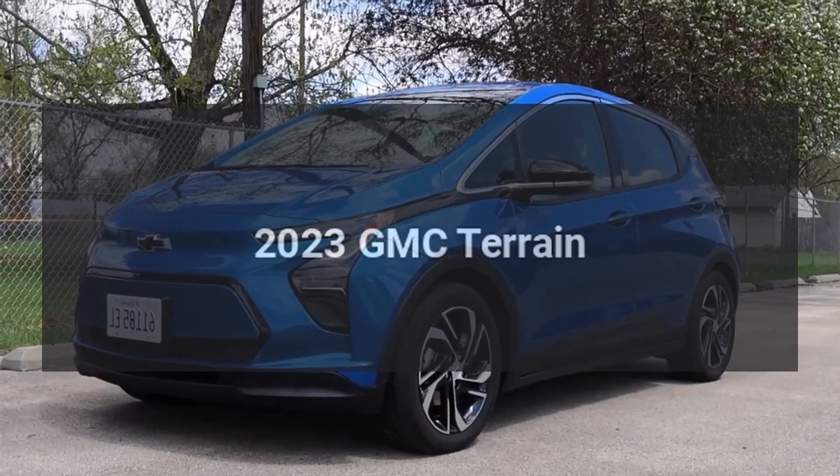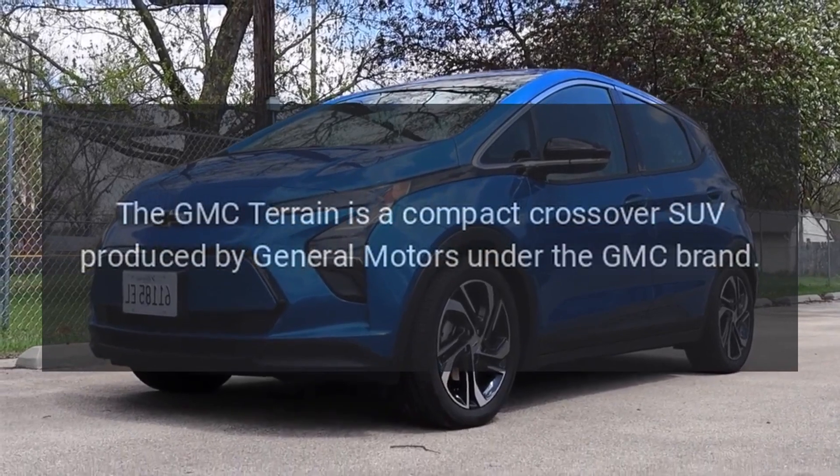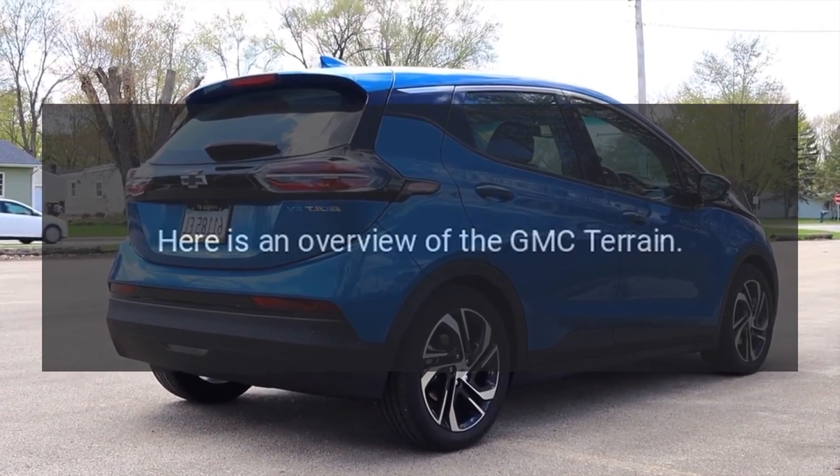2023 GMC Terrain. The GMC Terrain is a compact crossover SUV produced by General Motors under the GMC brand. Here is an overview of the GMC Terrain.